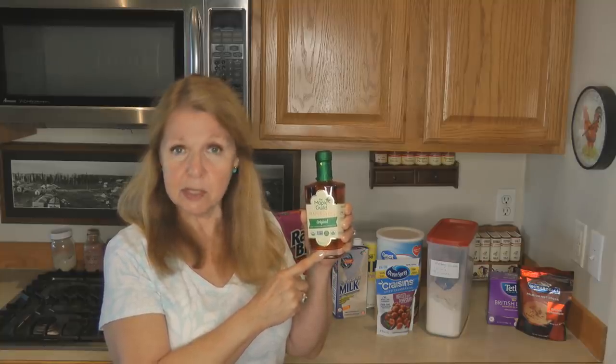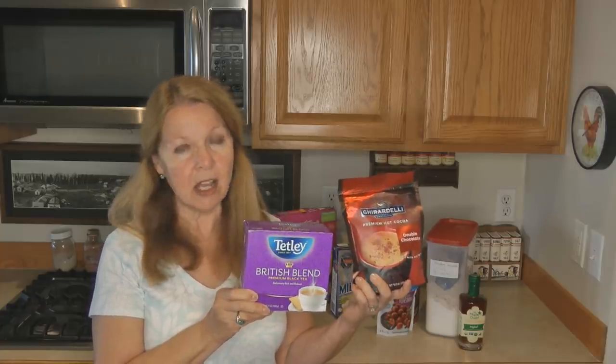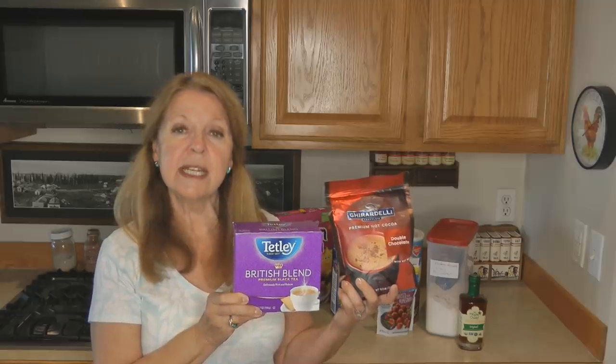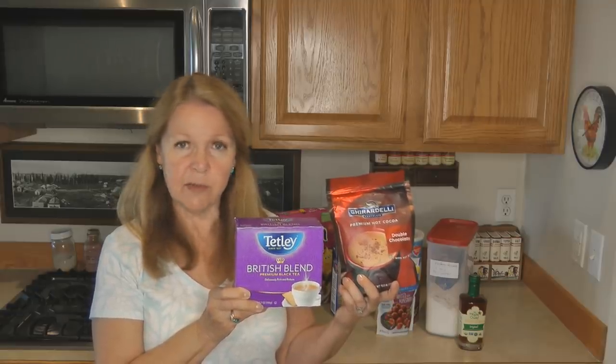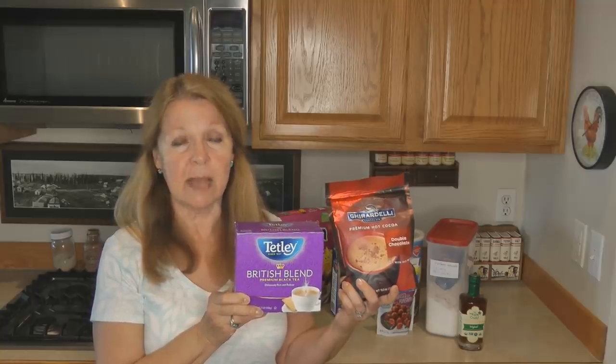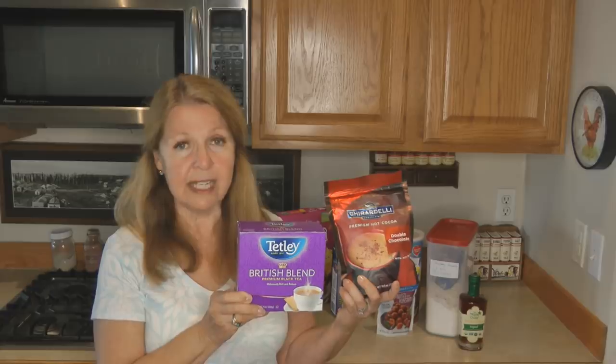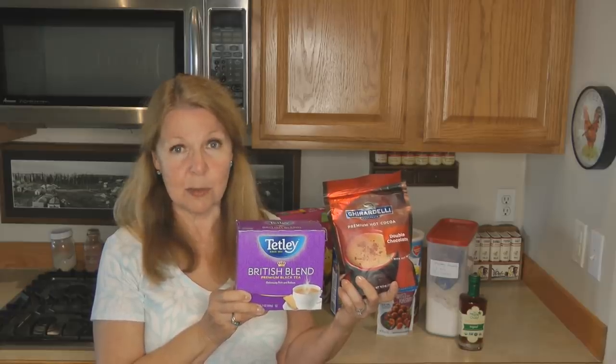Think about your favorite beverages — tea, hot chocolate, coffee. Coffee doesn't store very well long term, so look at instant coffee, which is freeze-dried or dehydrated crystals that can last a very long time. It may not be your favorite, but if you want coffee in an emergency, you'll definitely be glad you put some aside in your prepper pantry.